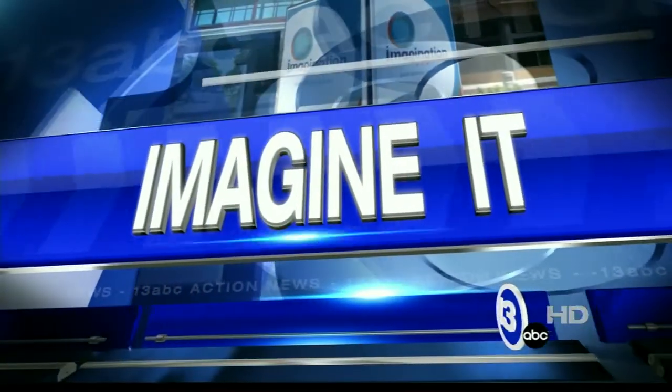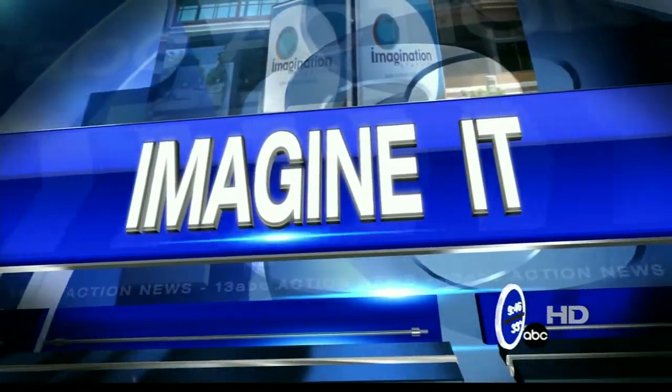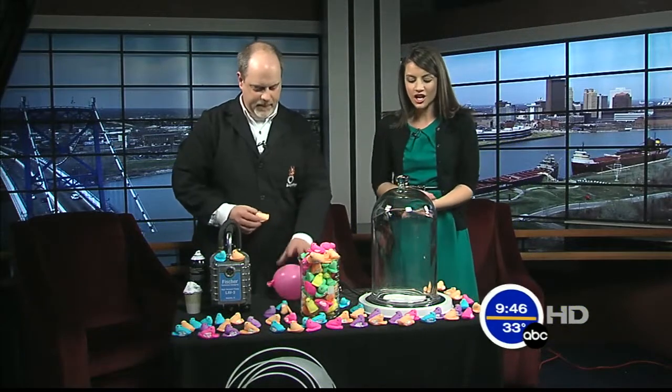It is 9:46 on this Saturday morning. It is time for Imagine It. Carl Nelson's here from the Imagination Station, and he decided to bring a little color into our morning show today.